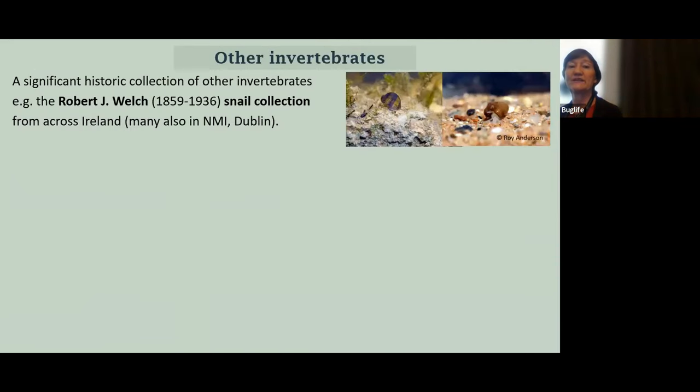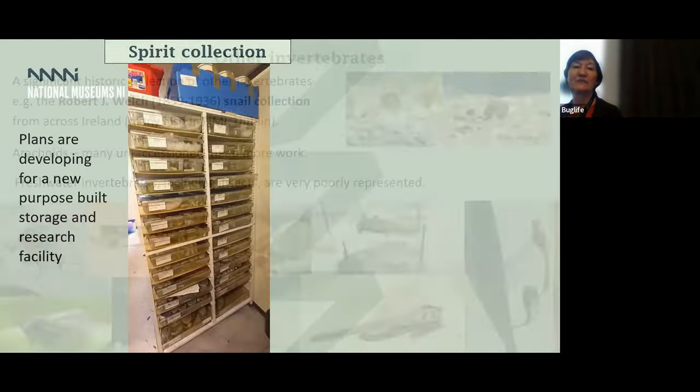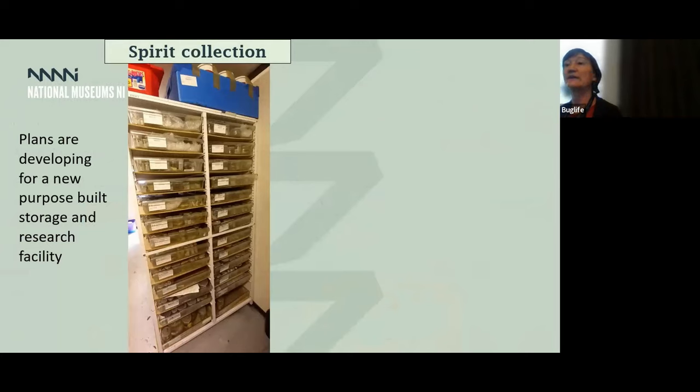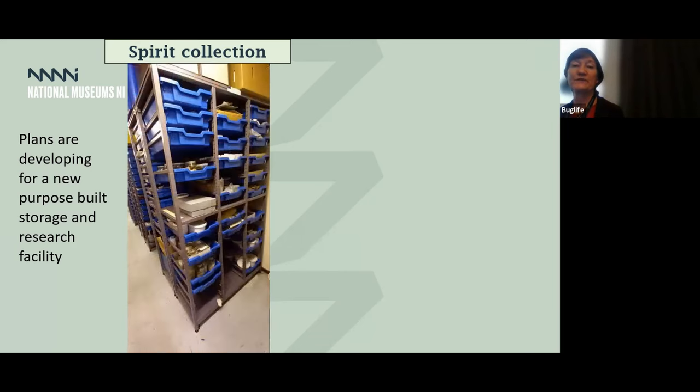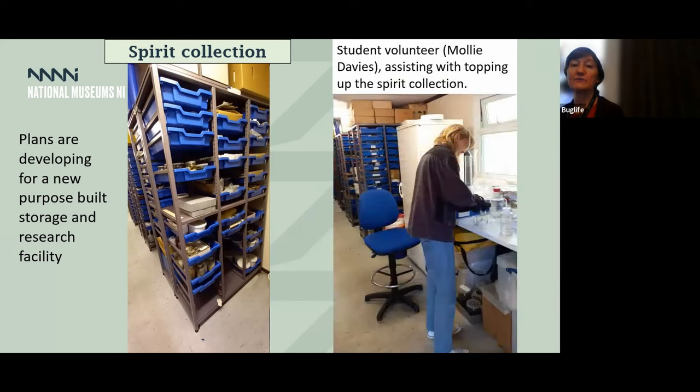Other invertebrates include a big collection of snails from Rathlin Island, the Welsh collection, and we have arachnids — many are unaccessioned still and we need a lot more work. The freshwater invertebrates, including insects, are pretty poorly represented and that's something we're working on to improve. Our spirit collection is in the portal lab, and we currently have plans to develop a proper on-site storage facility for all our natural science material with laboratory space in which we can welcome visitors to use the collections. Visitors are welcome to come and work in our collections — here we have Miles Nolan from Dublin working on spiders last year, and we have multiple students working with us over time.